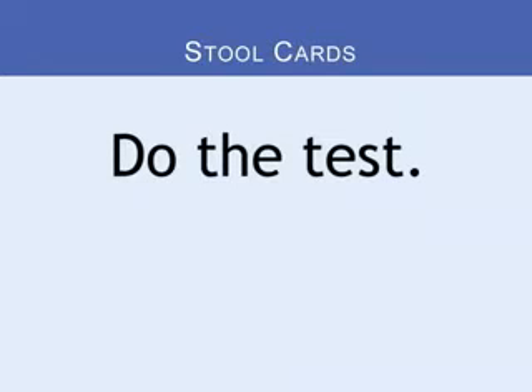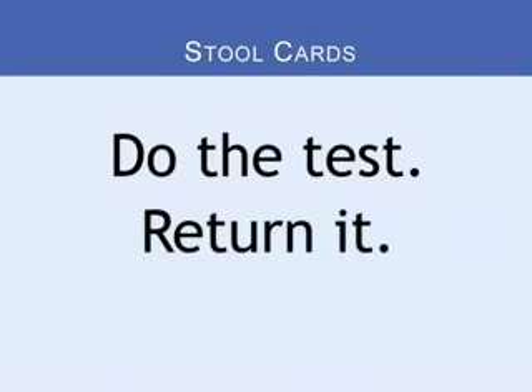Stool cards are easy to use. The key is to do the test and return it. If blood is found in the stool, then your doctor will order a test to check for polyps.